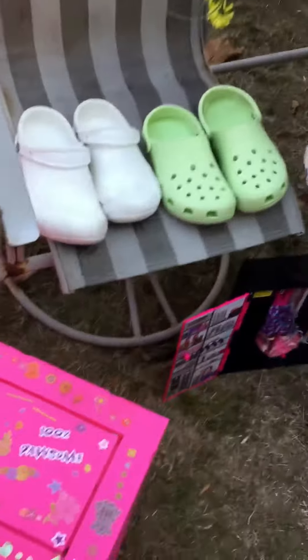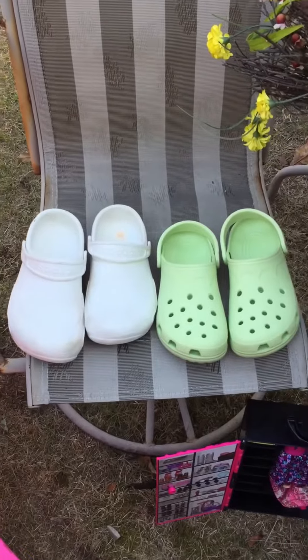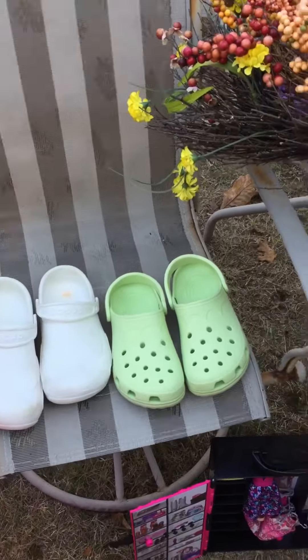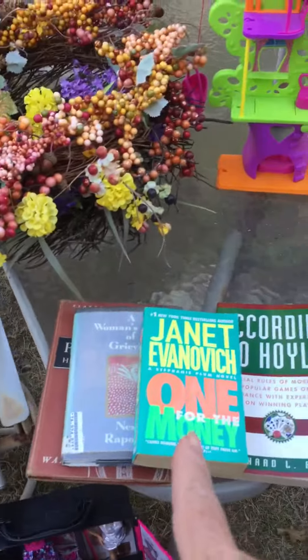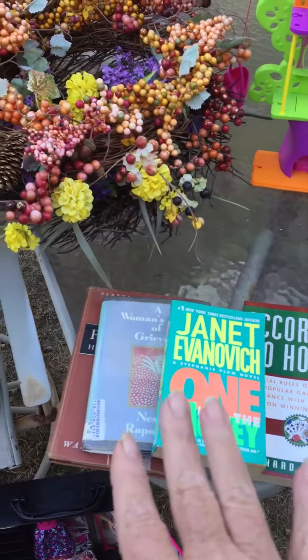Then we stopped at a garage sale and I picked up two pairs of Crocs — paid four dollars for them. Then we stopped at another yard sale and I got four books, a quarter each. That's all the money I spent.